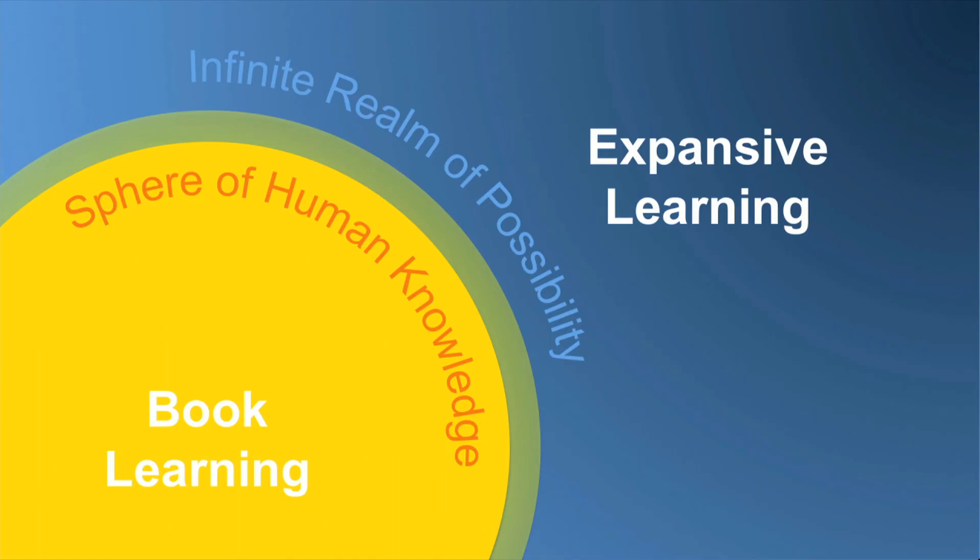The last point I want to make is about two types of learning. Through rapid prototyping, you're able to learn very quickly, but it's a very specific type of learning. The type you usually learn in school I call book learning — it comes from what humanity already knows, and it's a necessary foundation. But there's a totally different type of learning, which I call expansive learning. This is the learning you do on behalf of humanity — you are creating something new, expanding into the possibilities, and building that sphere of human knowledge in the process.